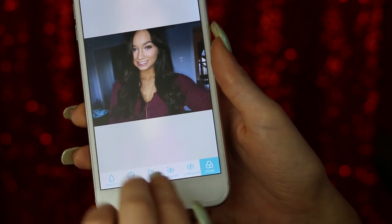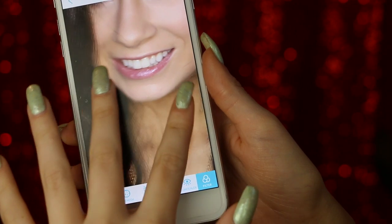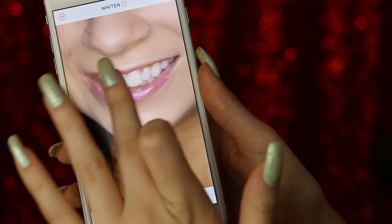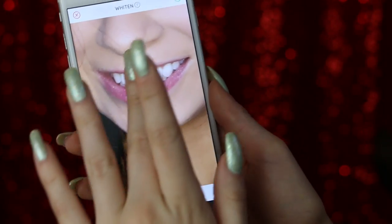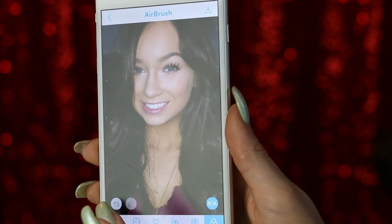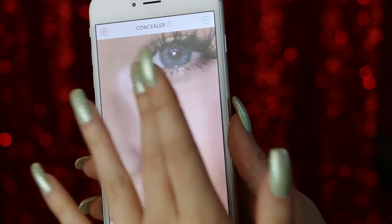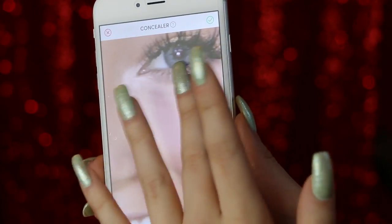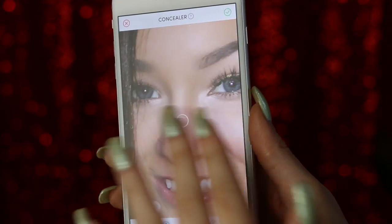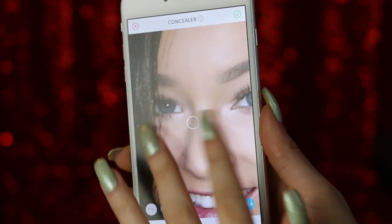So I open up the Airbrush app and import a photo. I chose one with my teeth showing so I can demonstrate the whitening feature. I go in and whiten my teeth and it really makes a difference — you just go over it with your finger, and you can click a little button in the bottom right corner to see the before and after. Then I like to go in and conceal a little bit, which helps brighten up my under eyes. It automatically tone-corrects to your face color so you don't have to match anything.